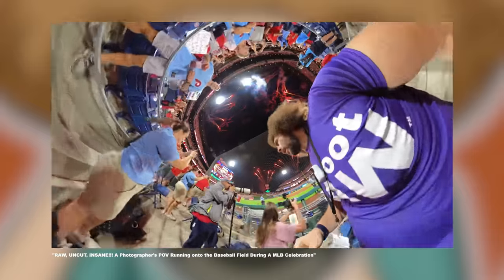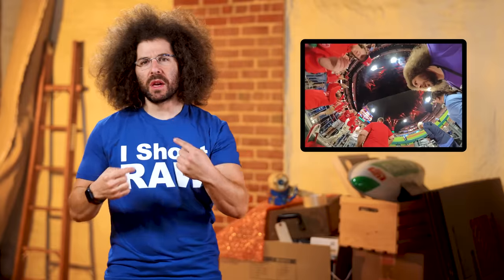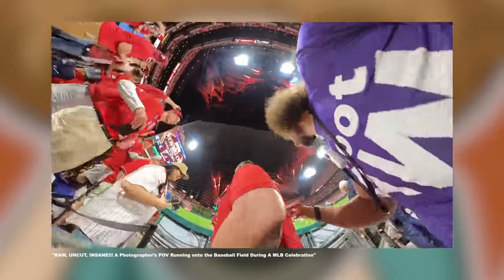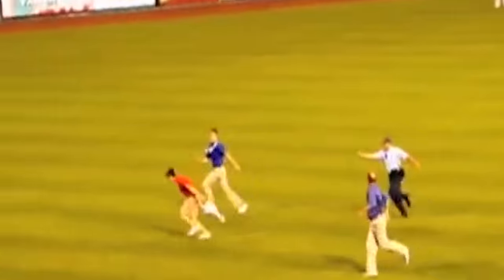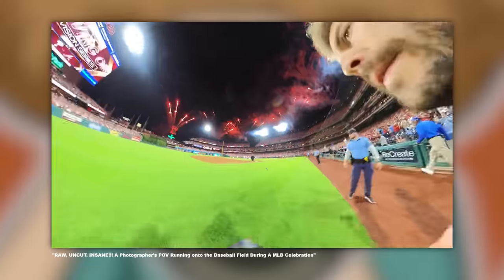First up, a photographer who goes by the name of FroKnowsPhoto — that's me! I've released a 360-degree interactive video that takes you to a place where if you tried to go there yourself, you'd be arrested. And that's onto a baseball field to join in a victory celebration.